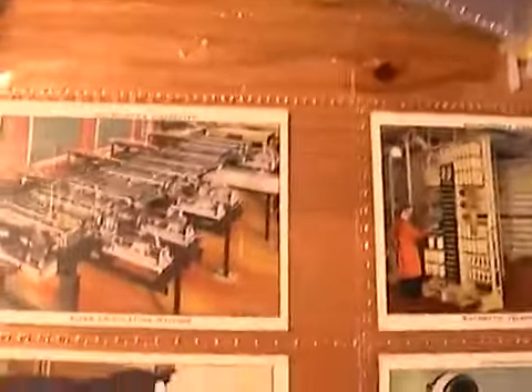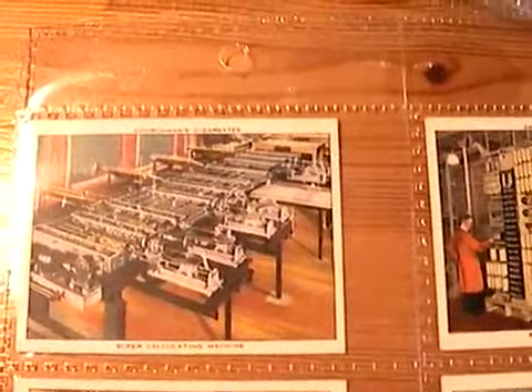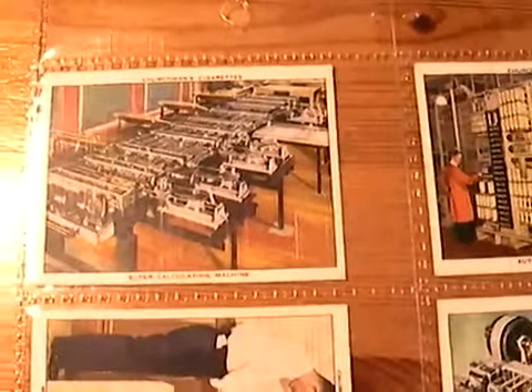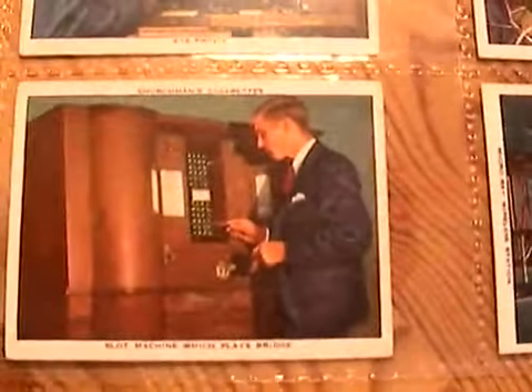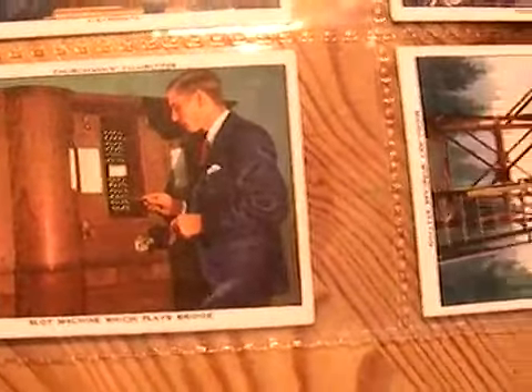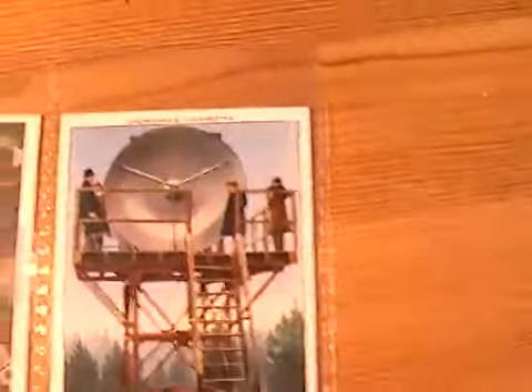And perhaps the most interesting card of them all, although at first sight it might not look like it — super calculating machine. Was this the first operating computer? Anyone who knows, just leave us a comment down below. And then we've got way in the earth, eye prints, the slot machine which plays bridge, the speaking clock, micro ray, wireless station.